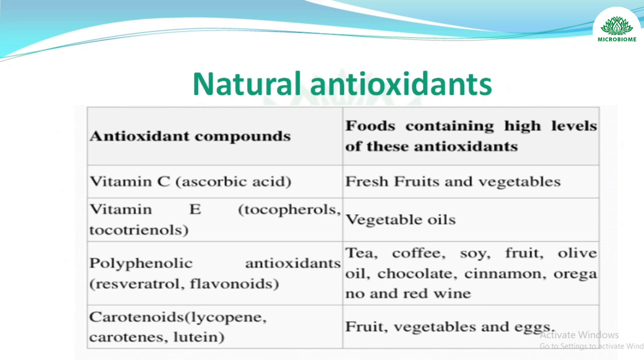About natural antioxidants: vitamin C (ascorbic acid) is found in high levels in fresh fruits and vegetables; vitamin E (tocopherols and tocotrienols) is present in vegetable oils; polyphenolic antioxidants including resveratrol and flavonoids are present in tea, coffee, soy, fruit, olive oil, chocolate, cinnamon, oregano, and red wine; carotenoids including lycopene, carotene, and lutein are present in vegetables and eggs.